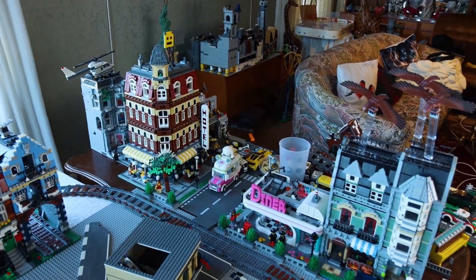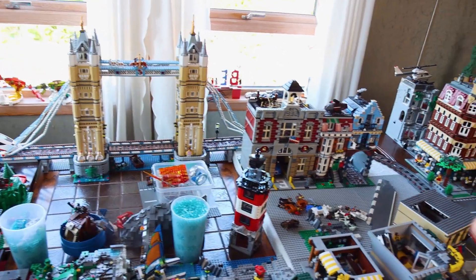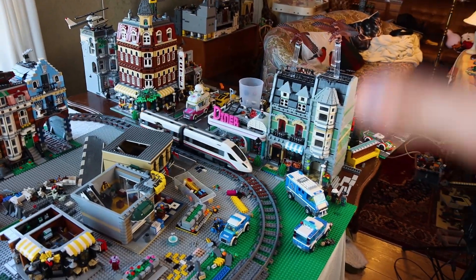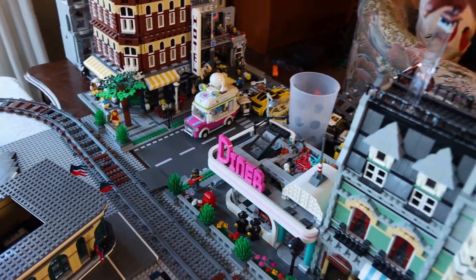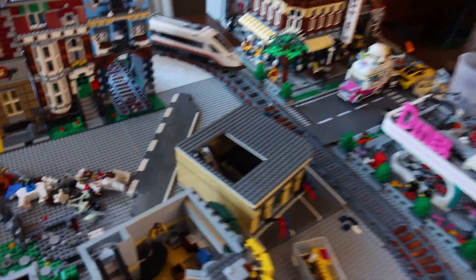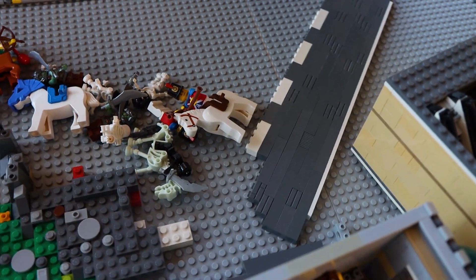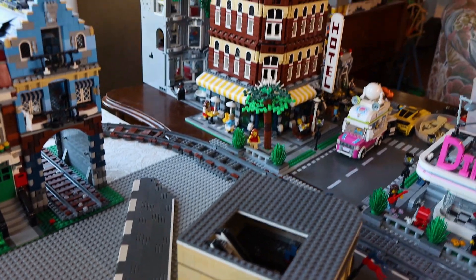Over here we have more of the cafe corner and diner area. I took off two floors on the diner because I want to move it slightly and make a little road bridge going through the diner area and a gas station — kind of that 60s film look. I might use SNOT techniques, facing bricks sideways, to create a road tiling effect, which would be awesome.